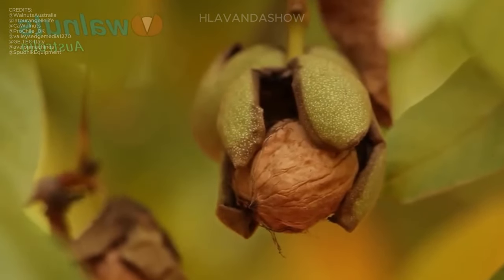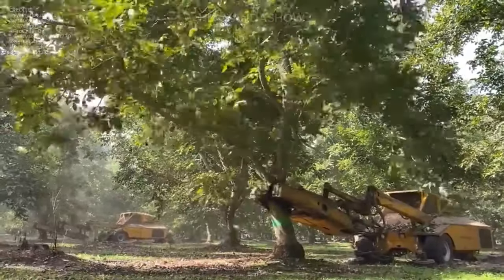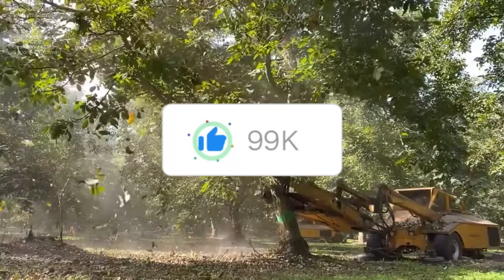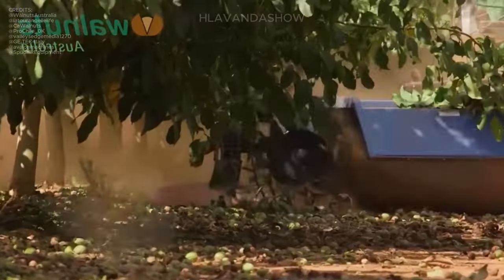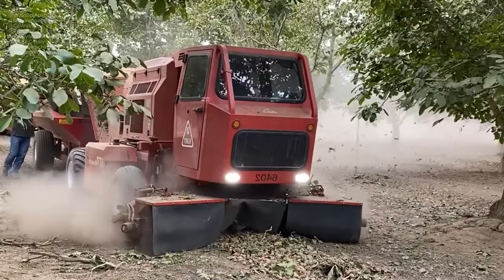Harvesting walnuts is an exciting time when the green shells start to ripen. To gather them efficiently, machines shake the walnut trees in large gardens. This method is fast and straightforward, ensuring a swift collection of the ripe nuts. Once the walnuts fall to the ground, another machine picks them up in the middle of the garden.